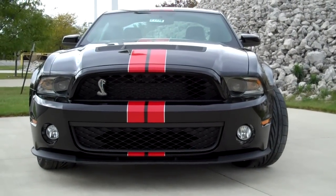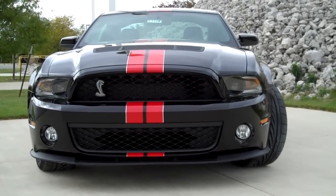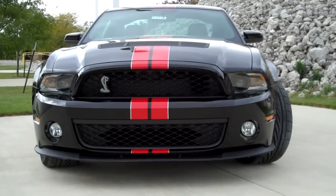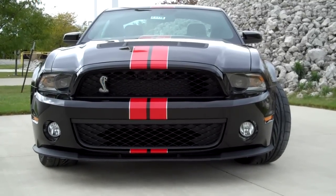Well, there it is — the just-arrived 2011 Shelby GT500 Coupe. Make sure that this isn't the view you're seeing in your rearview mirror; make sure it's the one you're looking out over the hood. Check it out at BrondesFordMaumee.com.